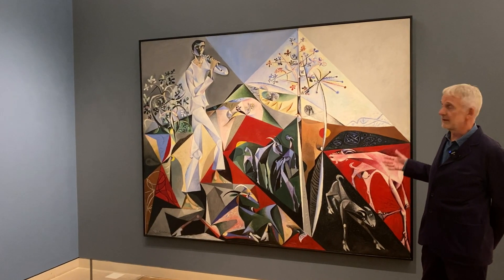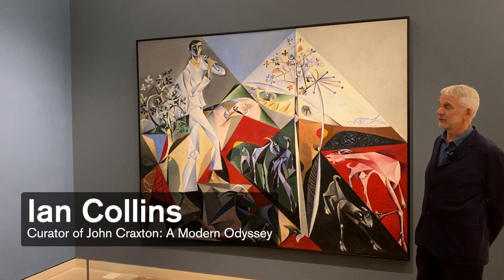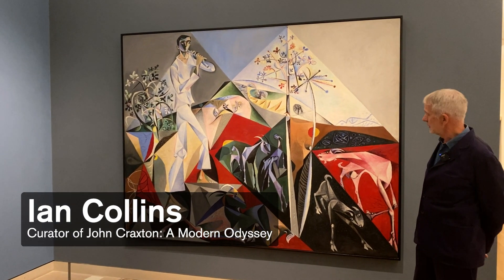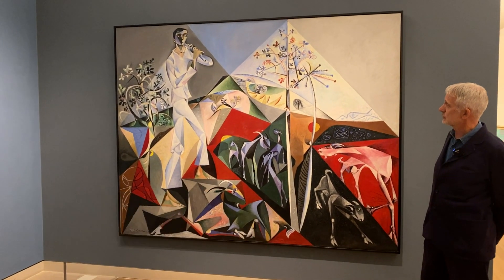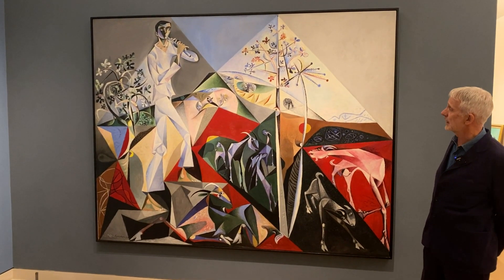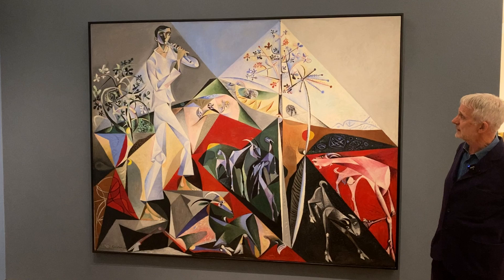Here is the first picture in the Craxton exhibition and one of his absolute masterpieces. It celebrates his arrival in Greece and particularly in Crete, which was to be his adopted home, and it dates from 1948. It's called Pastoral for P.W.